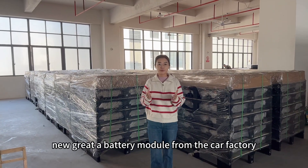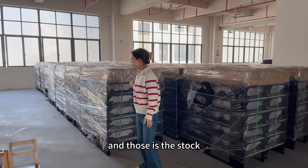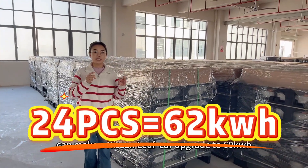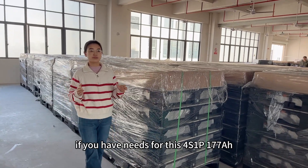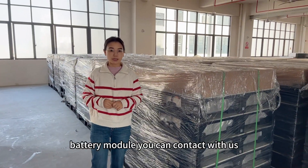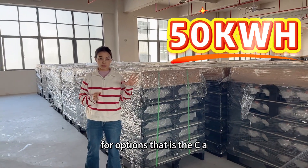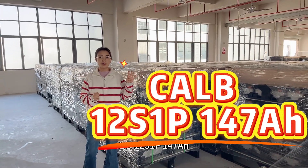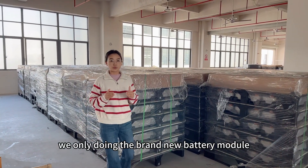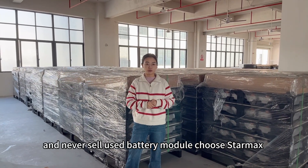These are totally brand new CATL modules from the car factory, in very high quality. This stock of 24 pieces can make a 60 kilowatt hour upgrade. If you have needs for the 4-series one barrel 177 amp hour battery module, contact us freely. We also have a 50 kilowatt hour option — the CALB 12-series one barrel 147 amp hour. We only deal in brand new, never-used battery modules.